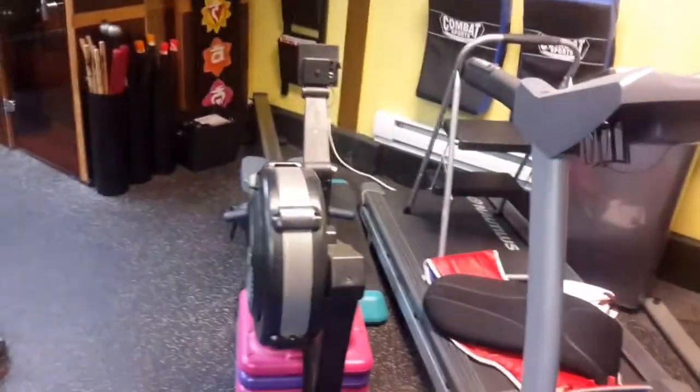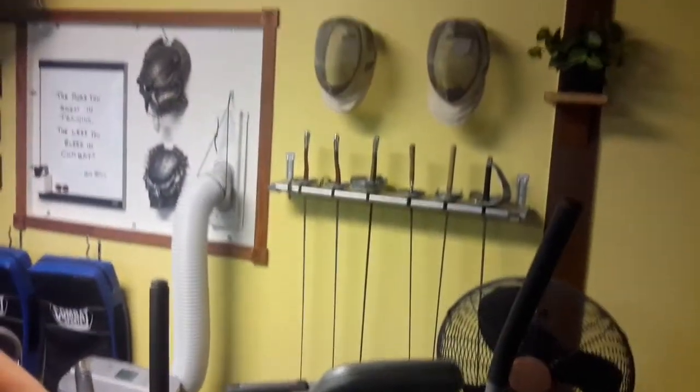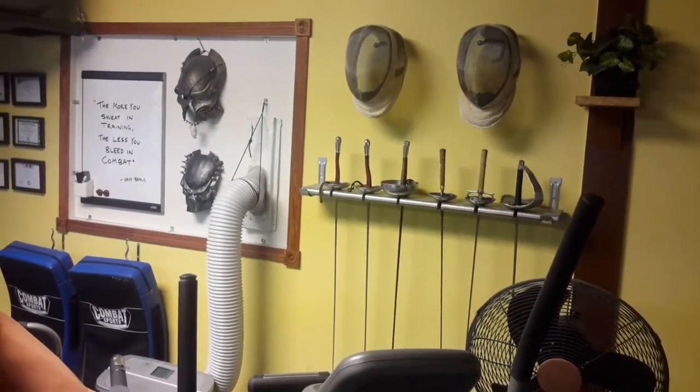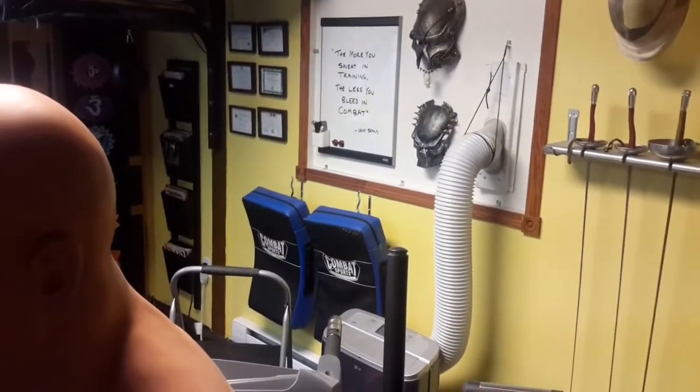I've got some cardio equipment — a treadmill, rowing machine, and a cross trainer over here too. There's a fan in the background. We've got some fencing swords and fencing helmets back there — I love using the fencing helmets for all kinds of drills, they're so much fun. And back there on the wall there's some kick pads, great for kicks and knees.